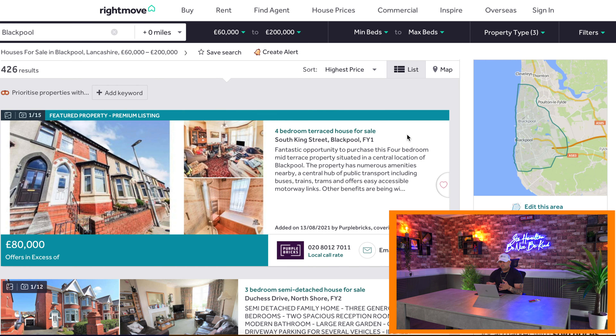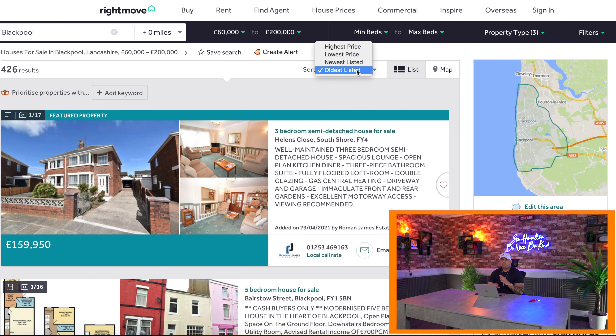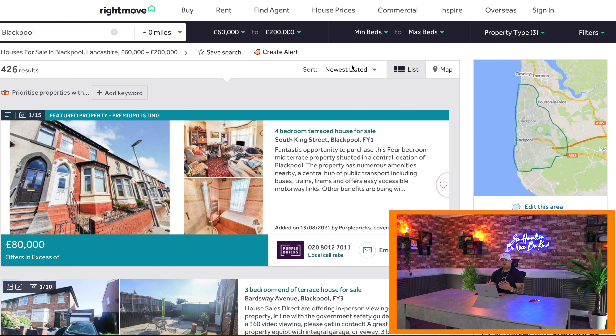Then obviously the screen appears, and if you can see here, it says highest price. I always go to oldest listed first — that was pre-COVID. Now, with the market so crazy at the moment, I always go to newest listed, because as soon as a property comes up for sale, there's 20 to 30 viewings booked within 24 hours of it hitting Rightmove.